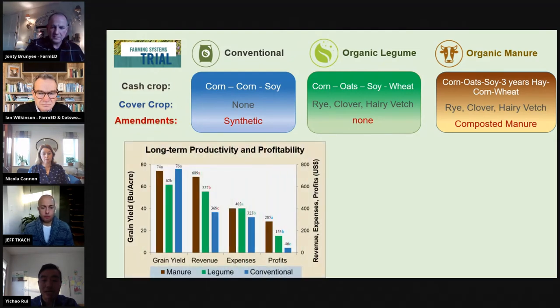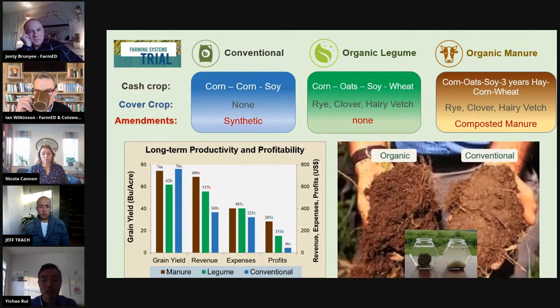The organic legume system features a mid-length four-year rotation of corn, oats, wheat, and soybean. It doesn't have any chemical input for soil fertility and relies on nitrogen fixed by leguminous cover crops such as hairy vetch and clovers for fertility. Then we have an eight-year rotation in the organic manure system, which includes three years of mixed hay in addition to the cash grains. The soil fertility comes from both leguminous cover crops and the amendment, which is composted manure applied every four years. Different from the conventional system, which uses pesticides and herbicides, the two organic systems use crop rotation and cover crops to provide weed control.